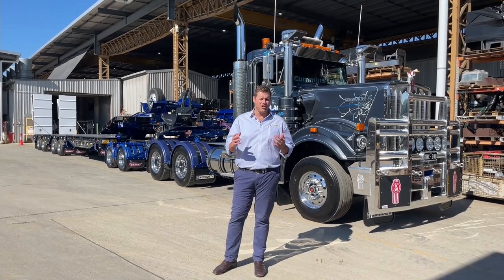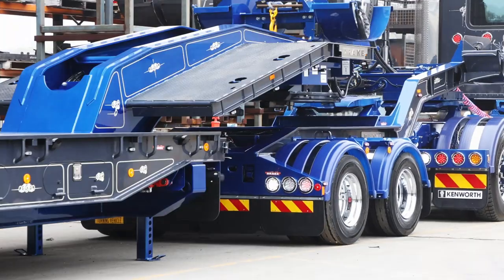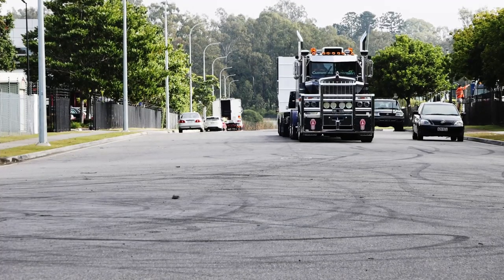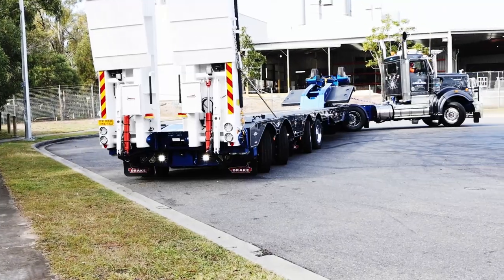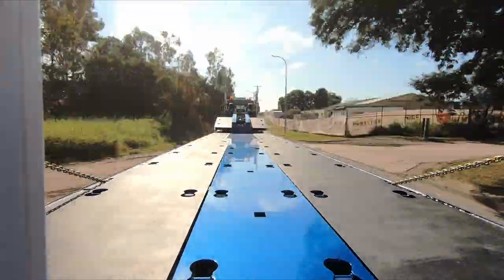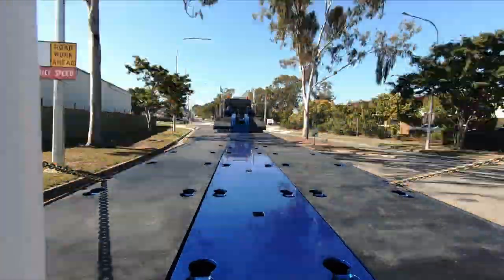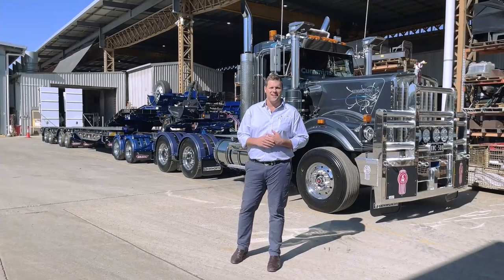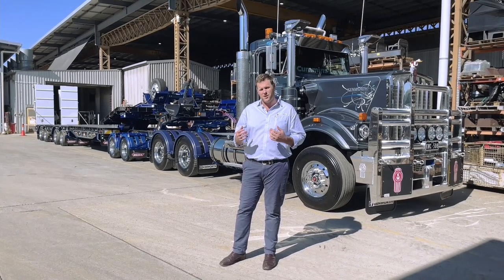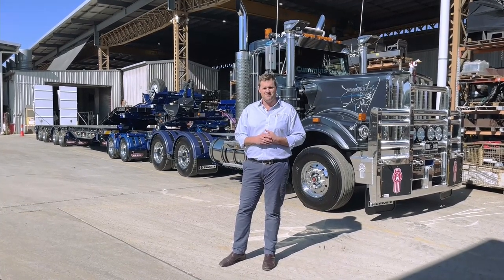Hi everyone, today we've got a super exciting one. We want to introduce the 4x4 quad axle deck widener with active steering. It's a pretty exciting day today for JS Haulage and Turf One. A pretty impressive combination — we've just been for our road test, and it'd be underwhelming to say the driver is absolutely wrapped with it.